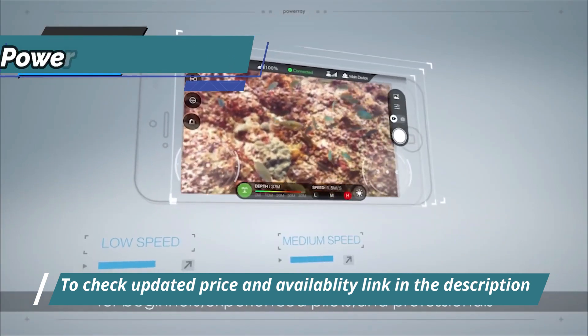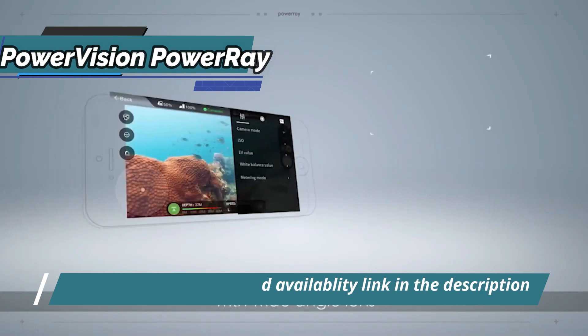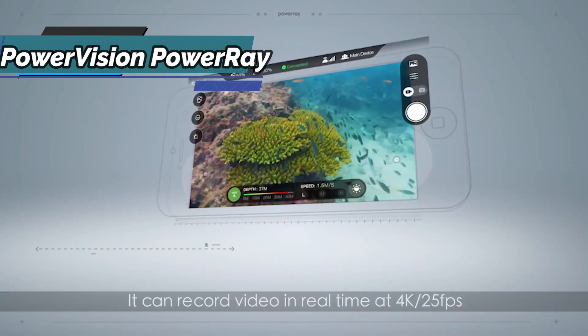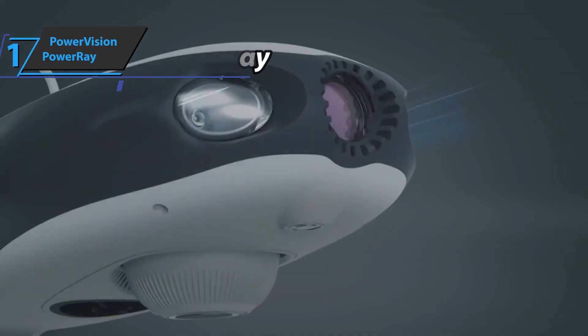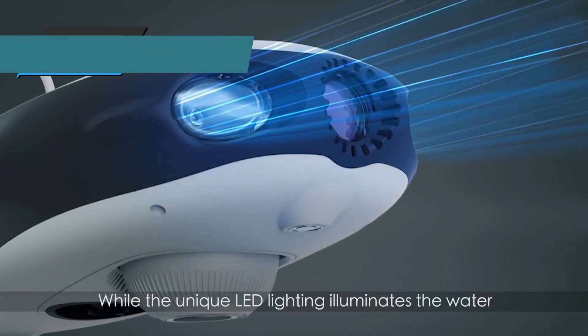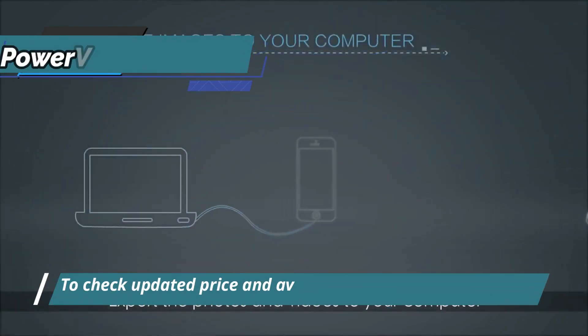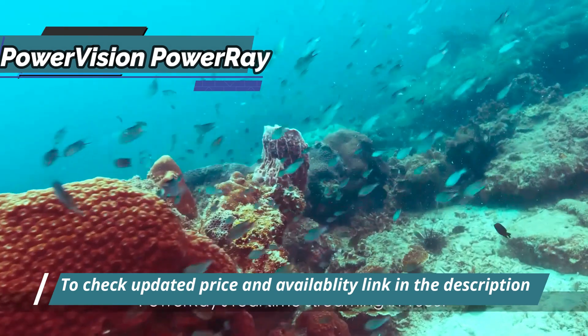High-resolution movie recording: a 4K UHD underwater camera has been developed exclusively for the Power Ray. You'll be able to capture your best catch of fish and other marine life directly underwater. You can also inspect any corner of the sea, control gravel, engines and jumps with ease, and capture detailed high-resolution images and close-ups while staying dry.